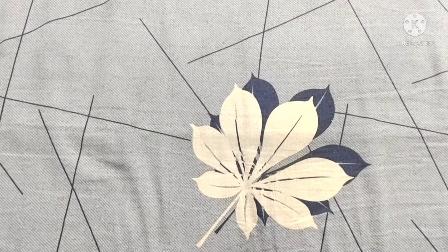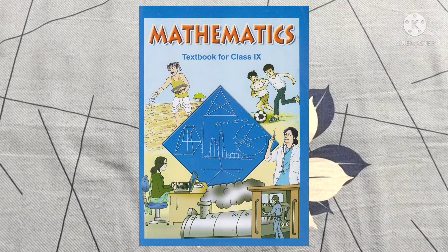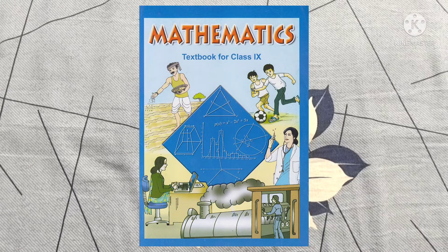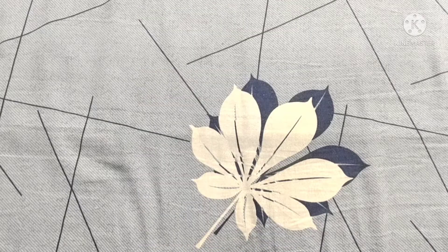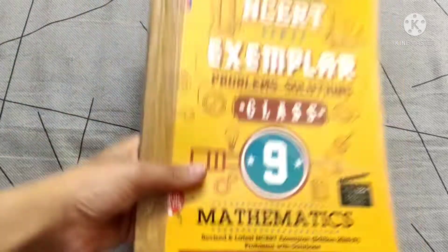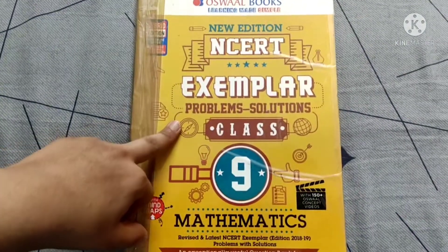The first subject is maths. For maths, the first reference should be your NCERT itself. You should study your NCERT carefully and thoroughly. You must do the examples provided in the NCERT, and then you should go for other references. From my side, the reference would be the Oswald NCERT Exemplar.